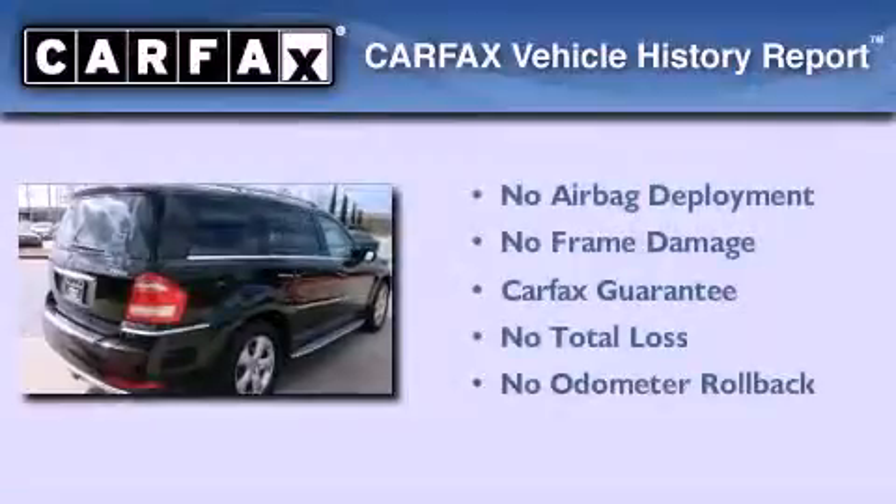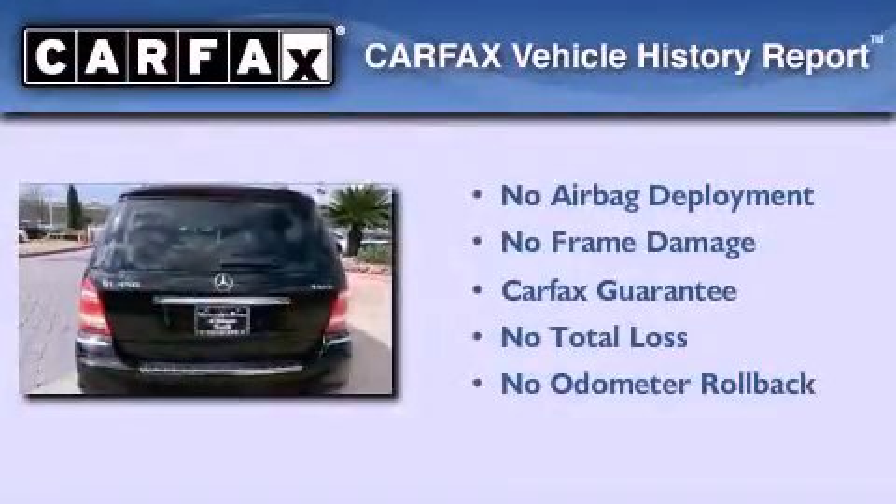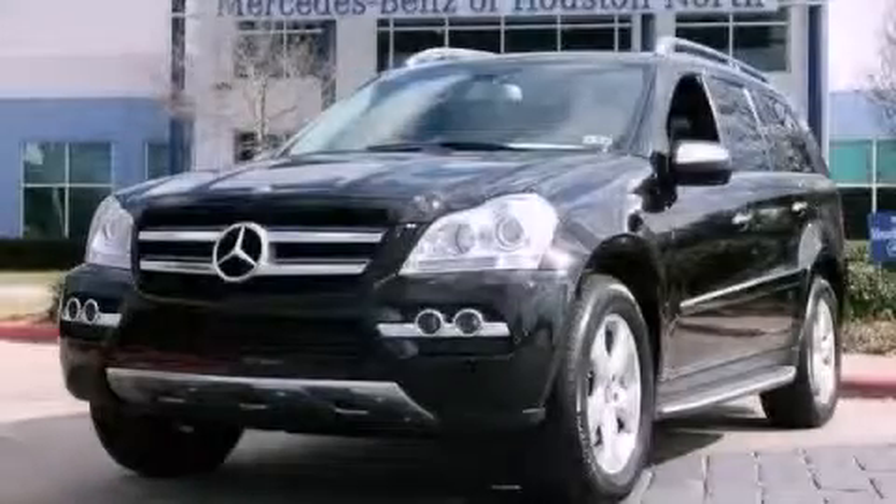Not to mention that this Mercedes-Benz qualifies for the Carfax buy-back guarantee. Contact us today and schedule your opportunity to see this automobile in person.